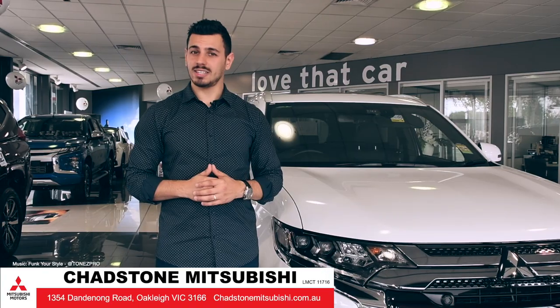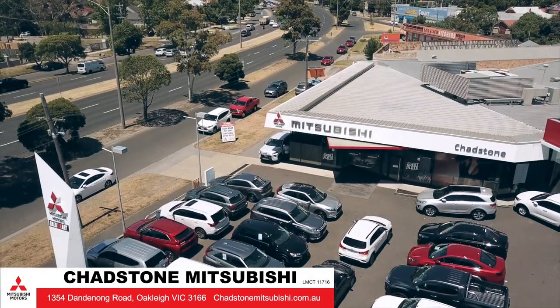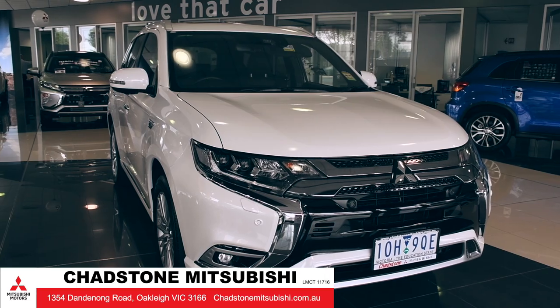Built today for tomorrow, the Outlander PHEV is an SUV that's ahead of its time. Come on down to Chadson Mitsubishi and get a taste of the future today.